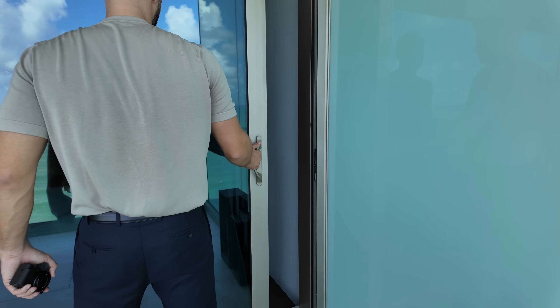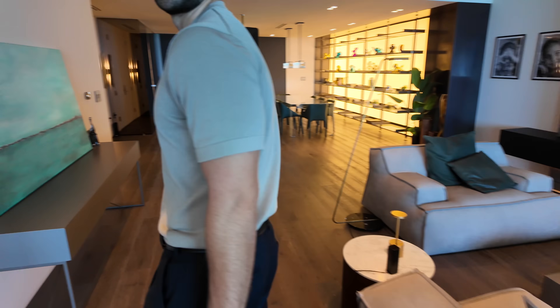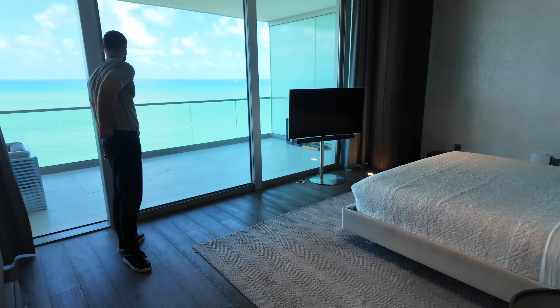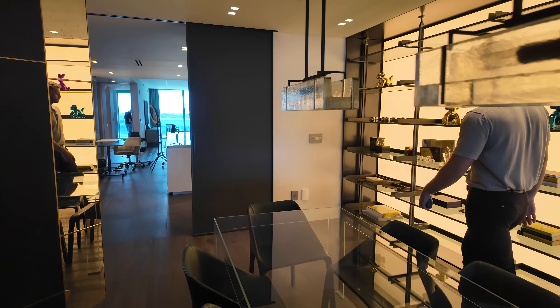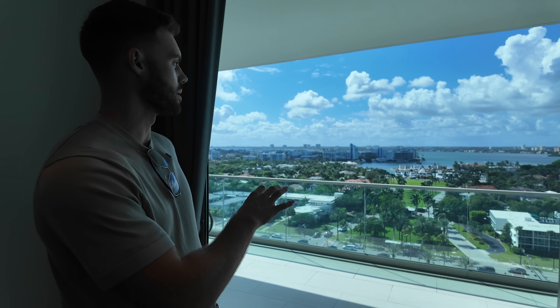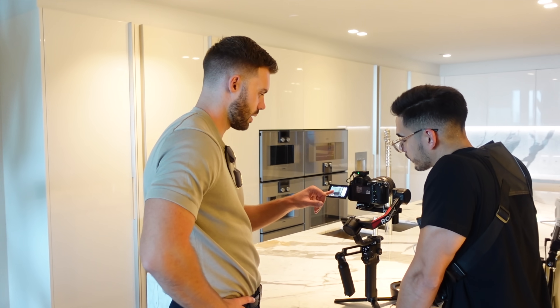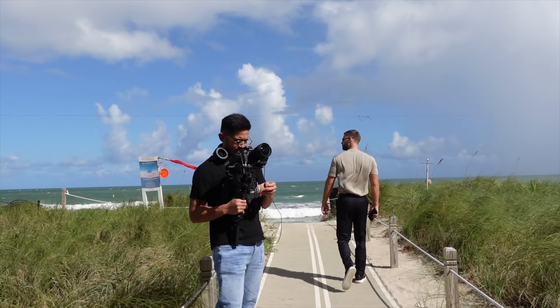Here's the lounge section with a luxury home show on the TV. The principal bedroom has the view out to the ocean, which is nice. Towards the other end of the apartment is the dining space, kitchen, and the two other bedrooms. This side has the bay views — so ocean on one side, bay on the other. We're now filming the outro to the video, just by the beach.